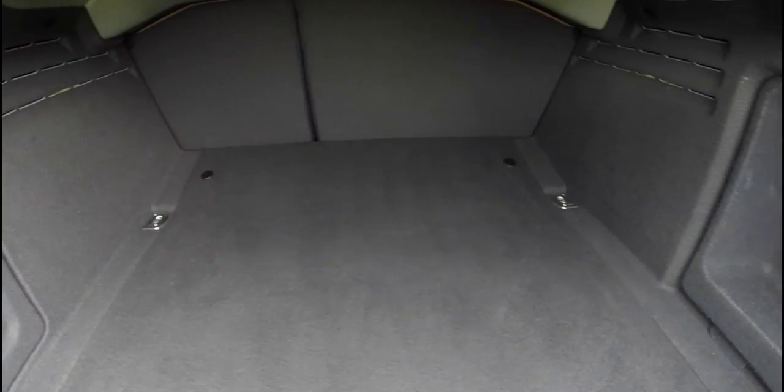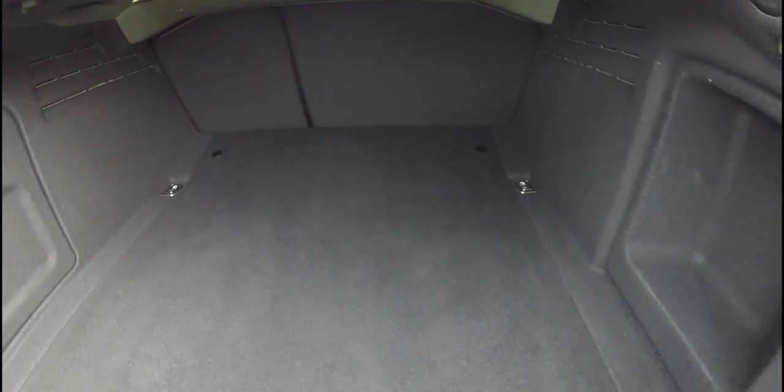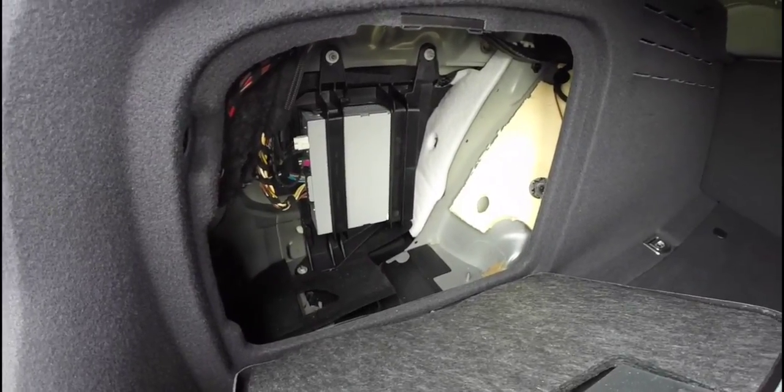One thing I really like about this car — it has an extremely spacious trunk, cavernous actually. When I first opened this trunk I was taken aback by how much space there really is in this vehicle, and the rear legroom wasn't compromised either. It's amazing. And here you have your amplifier for your sound system.